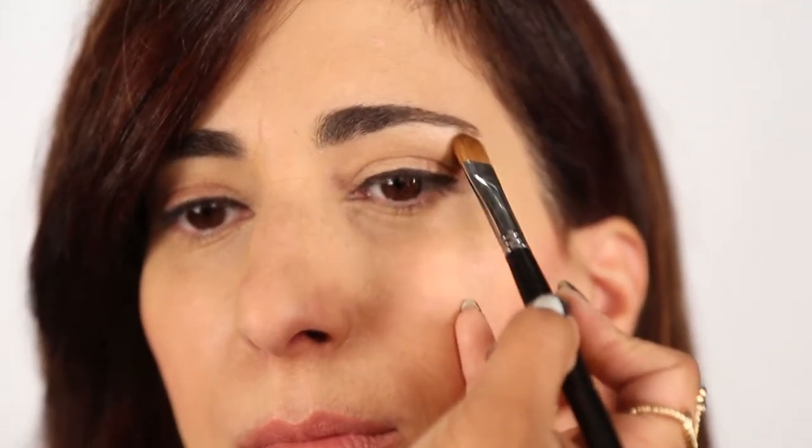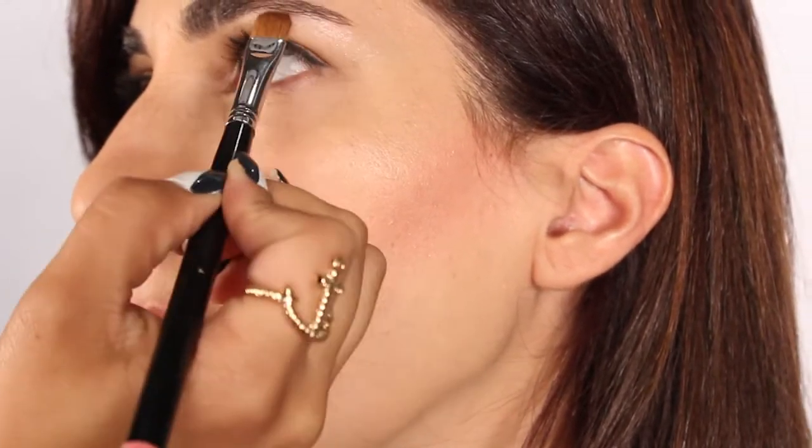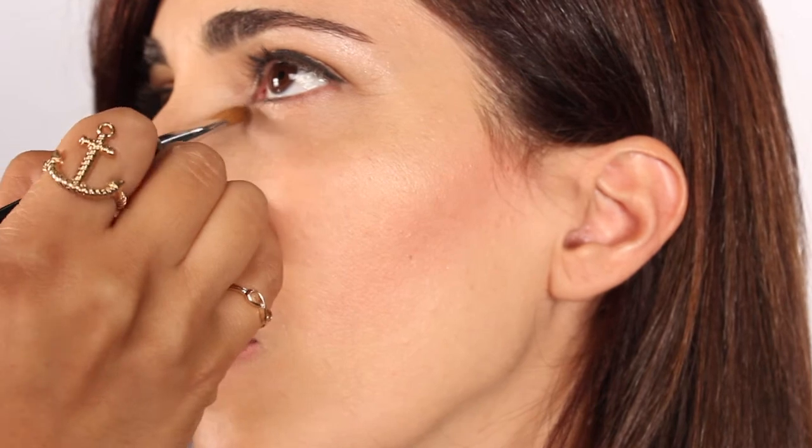I will also be applying highlighter right underneath her eyebrow on her brow bone to give her an instant lift, and also right in the inner corner of the eye to brighten up her eye look.